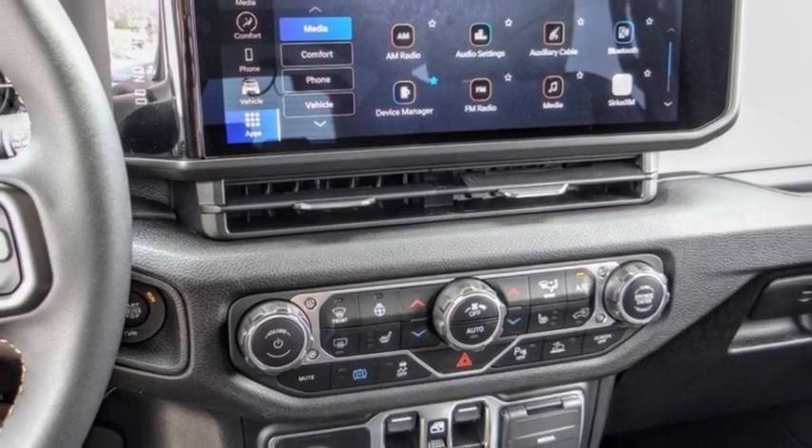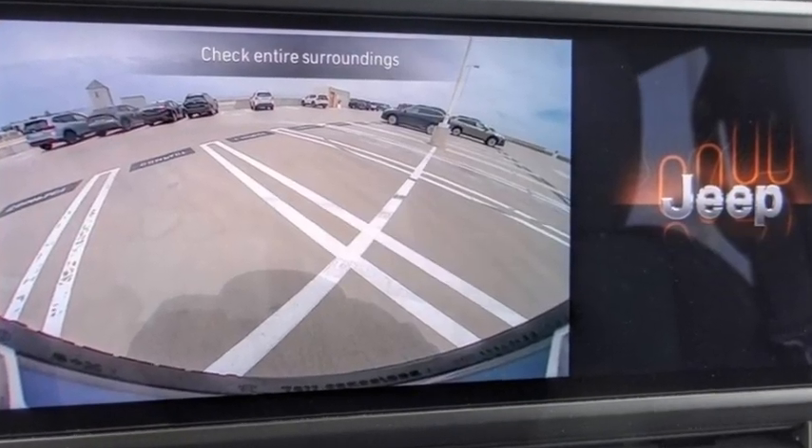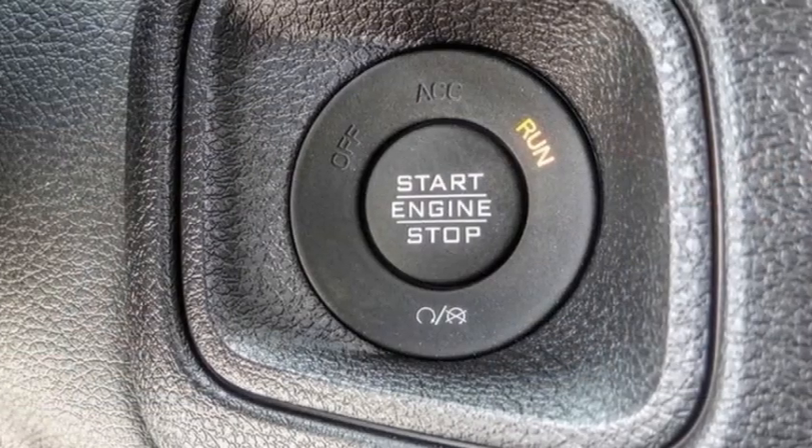Here are some of this vehicle's great options: electronic stability control, alloy wheels, brake assist, traction control, and sport suspension.